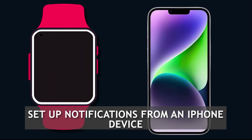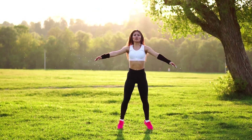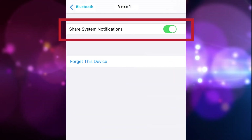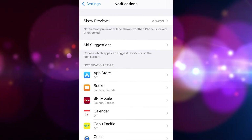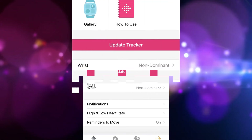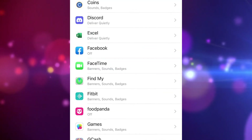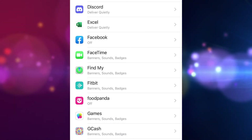To set up notifications from an iPhone device, follow these steps to set up your iPhone to communicate with your Fitbit Versa 4 and get alerts: go to your iPhone settings, put Bluetooth on, turn on share system notifications, then go to notifications and pick the applications that should send you alerts and adjust the settings accordingly. Open the Fitbit app, tap the Today tab, choose the Versa 4 icon, tap notifications, and make sure calls, text messages, and calendar events are all turned on in the notifications settings.